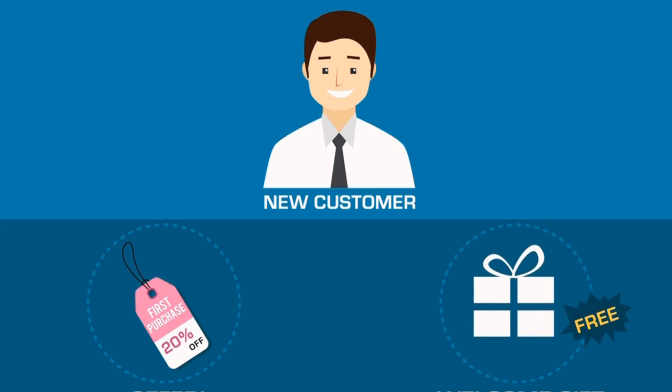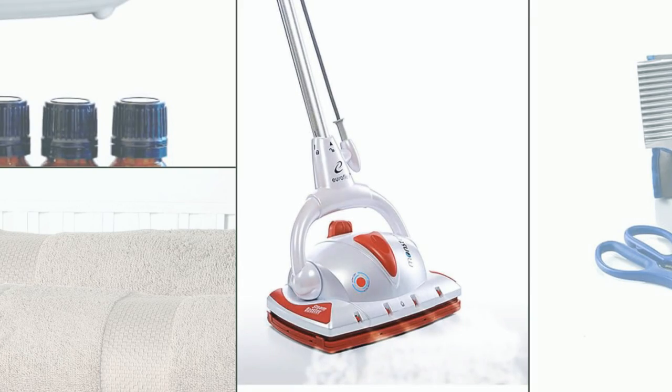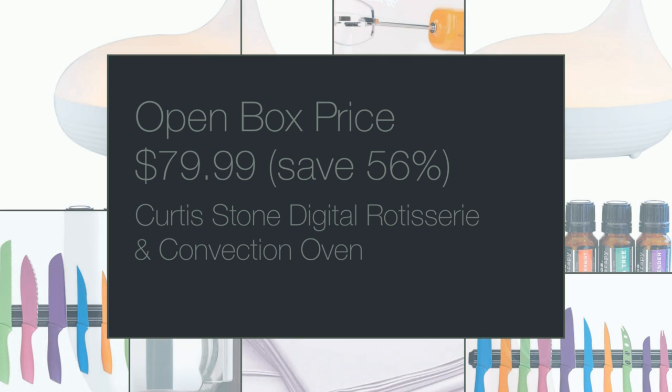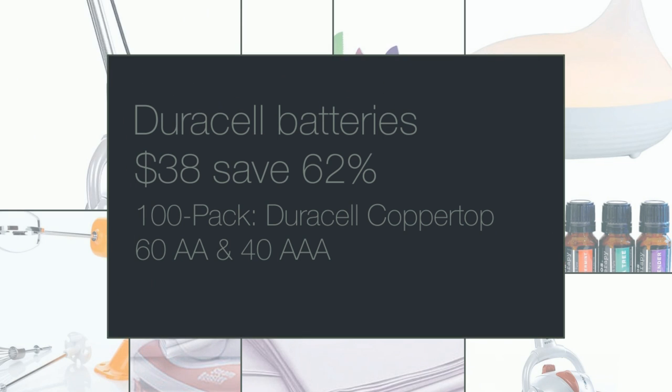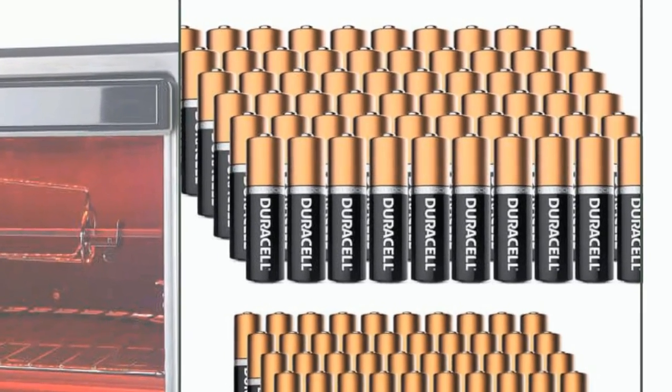There are such incredible deals like this Euroflex Monster Pressurized Floor Steamer — only $99.99, you save 50%. Or this Curtis Stone digital rotisserie and convection oven with standard and infrared heat — the open box price is only $79.99, you save 56%. We always need batteries, so look at this amazing deal: a 100-pack of Duracell Copper Top, 60 AAs and 40 AAAs, only $38.